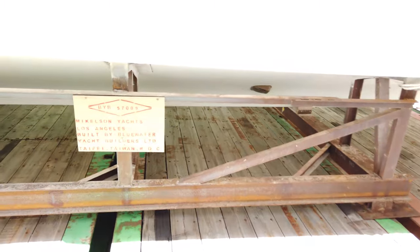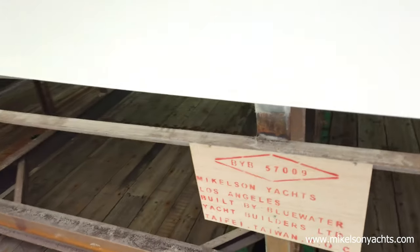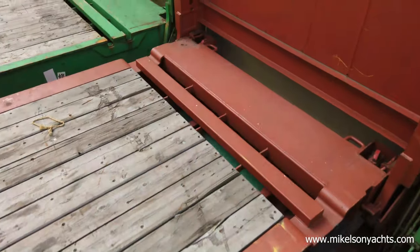Just very cool, you guys. Blue Water Yacht Builders, Taipei, Taiwan, Republic of China. If you've never been to Taiwan, it's an absolutely amazing, beautiful country. The Taipei 101 — a 101-story building — is just so cool. The food is so good. But the quality of their craftsmanship and yacht building is far superior, and that's why we build our boats there.